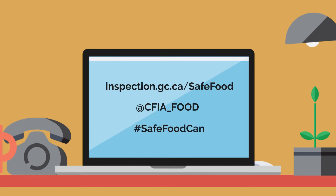Visit our website and stay connected to learn more about the proposed Safe Food for Canadians regulations.